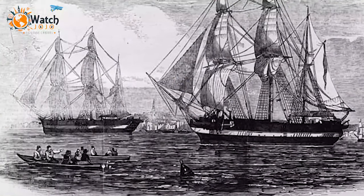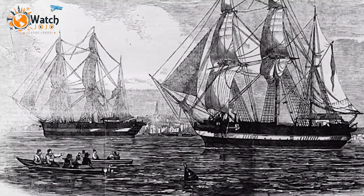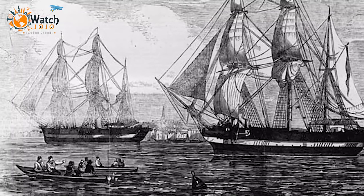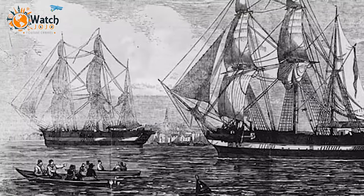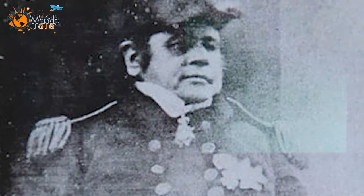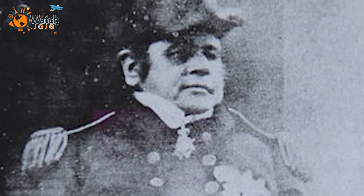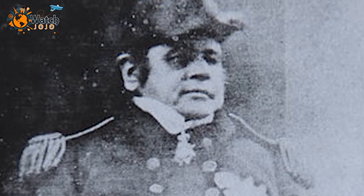Termed as the Franklin Expedition, the ships traveled over 4,100 miles to King William Island in Canada where they, unfortunately, became icebound. Sir John Franklin died in 1847 and a year later Crozier too passed away, leaving their crew frazzled and starving.